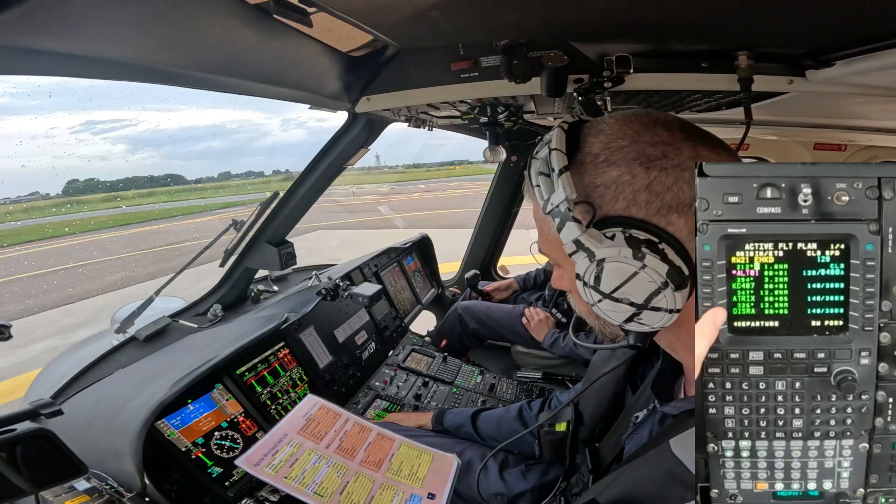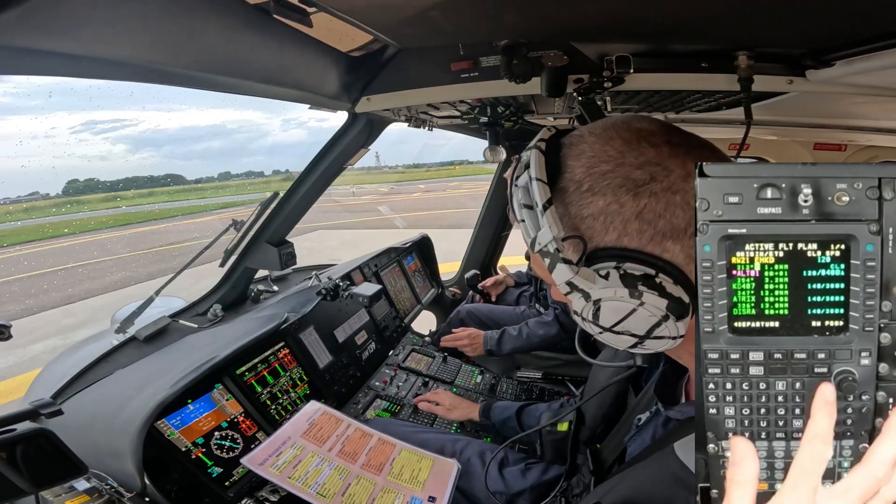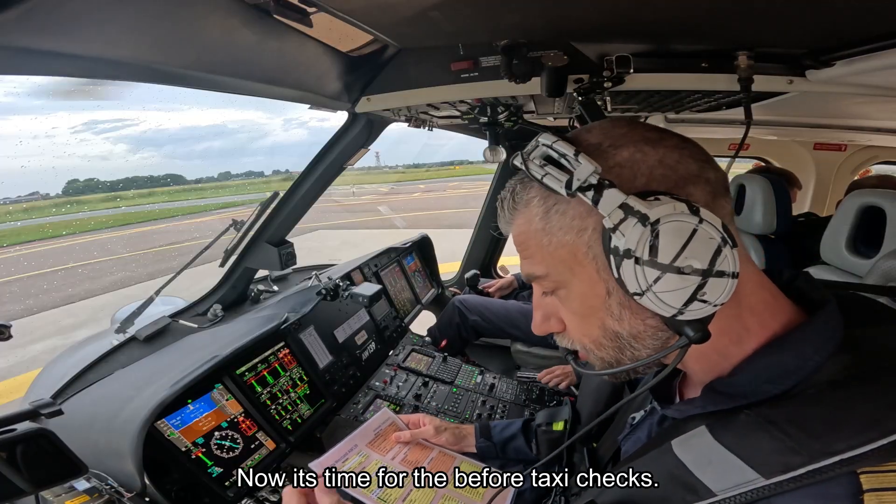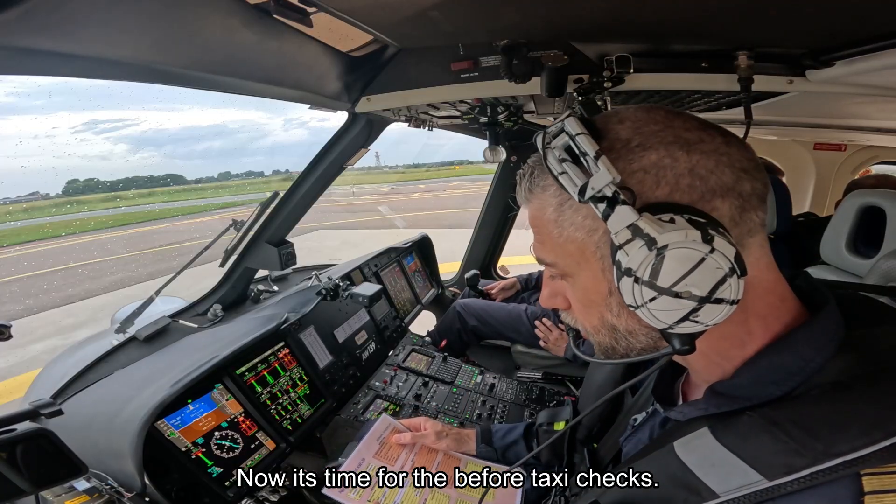ATRIX 3M is in the check and the fuel pump test is completed. That means the after-starts are completed. Back to the B4 taxi checks and the departure briefing.